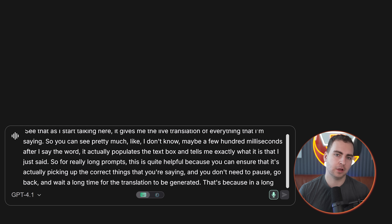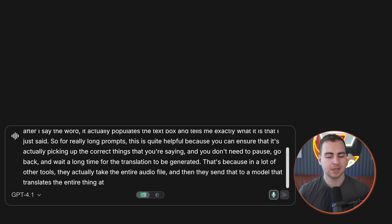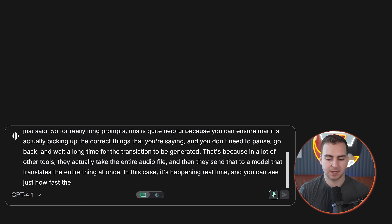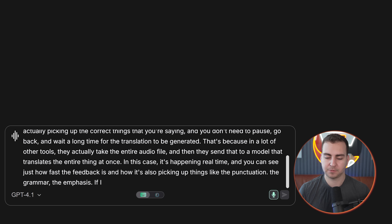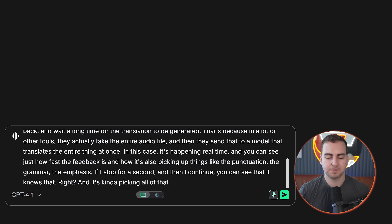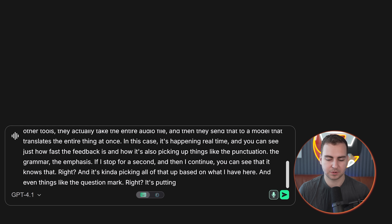In a lot of other tools, they actually take the entire audio file and then send that to a model that translates the entire thing at once. In this case, it's happening in real time. And you can see just how fast the feedback is and how it's also picking up things like the punctuation, the grammar, the emphasis. If I stop for a second and then continue, you can see that it knows that — and even things like the question mark, it's putting that directly inside of there.